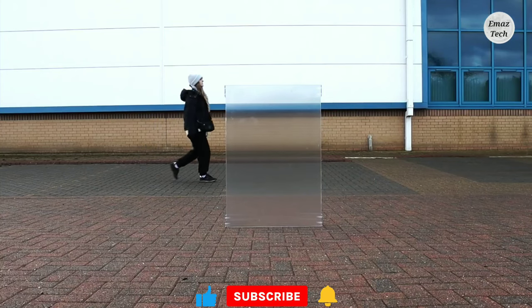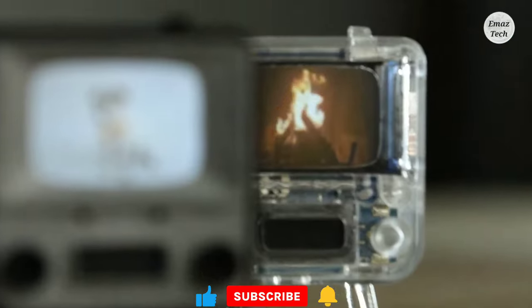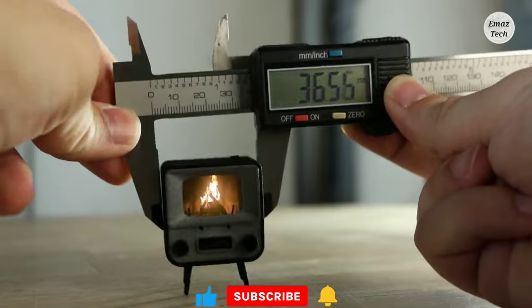Hi friends, welcome back to my channel. Today you have some cool gadgets in your daily life. These gadgets are very useful in your daily life.